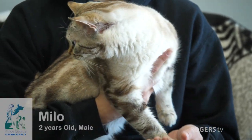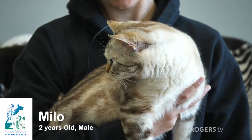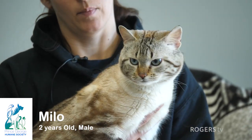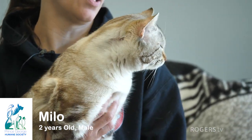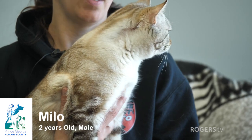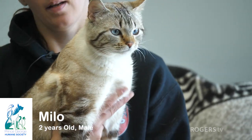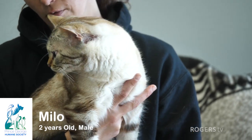Hey guys, this is Milo. He is a two-year-old neutered male. He is a Tabby Point Siamese — big, handsome boy. I know that he gets along with other kitties. He had a little bit of ear mites when he came in, so we're treating him for that — they're all healed up. He's a very lovely kitty looking for a new home.